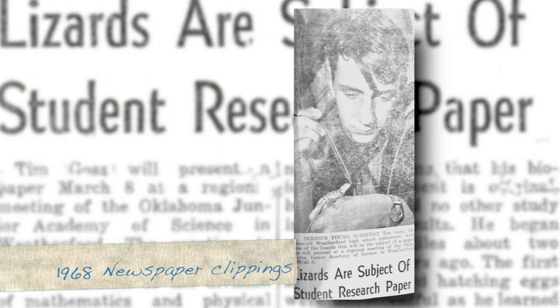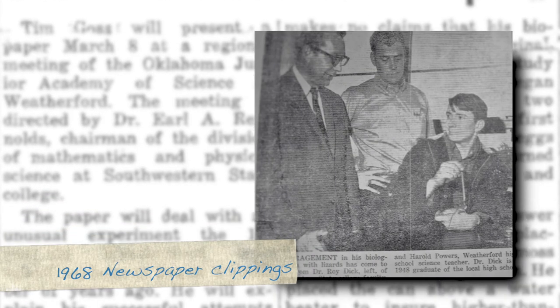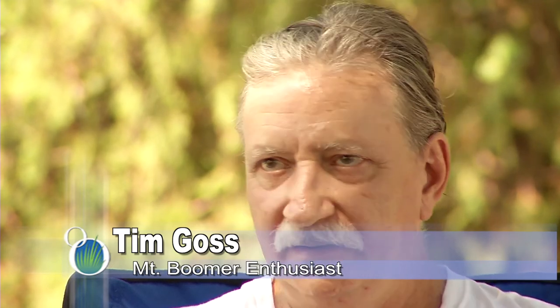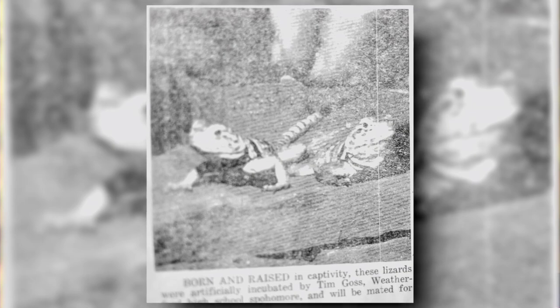I actually turned in a paper to the Junior Academy of Science on artificial incubation of Crotaphytus collaris collaris — the mountain boomer's Latin name. I successfully hatched out a number of babies in high school from the eggs, and actually had one hatched in class. I had hatched a couple out and took an egg up to school into the science class, and one hatched right in front of the class. Came out of the egg and took off running — scared everybody to death. It hit the table running and it took a while to catch him. They're completely self-sufficient once they come out of that egg — they're ready.